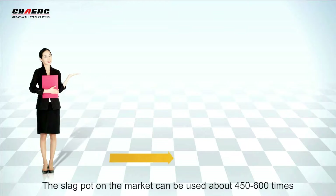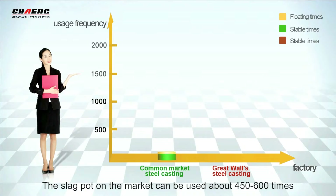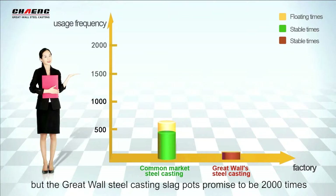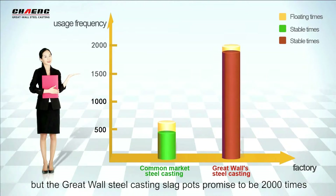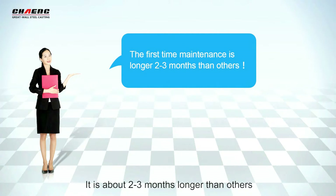The Slagport on the market can be used about 500 times. But the Great War steel casting Slagport is proven to last 2000 times — about 2 to 3 times longer than others.